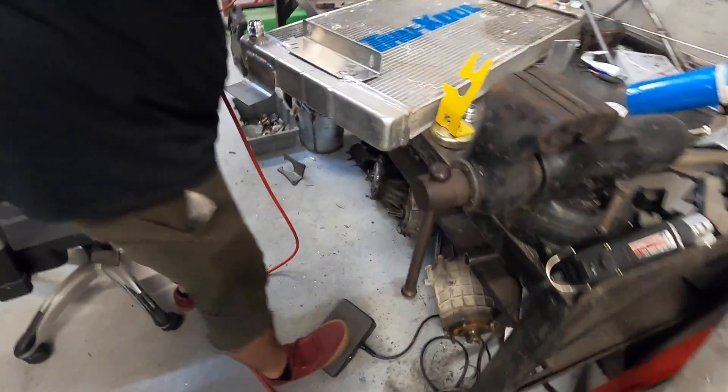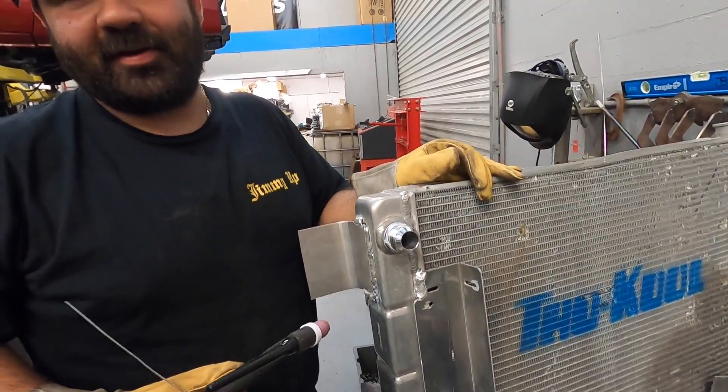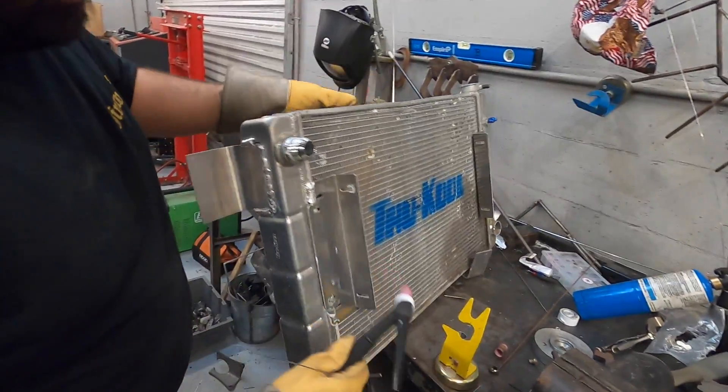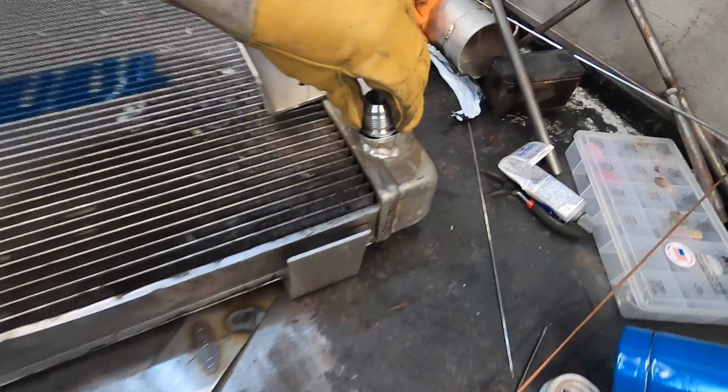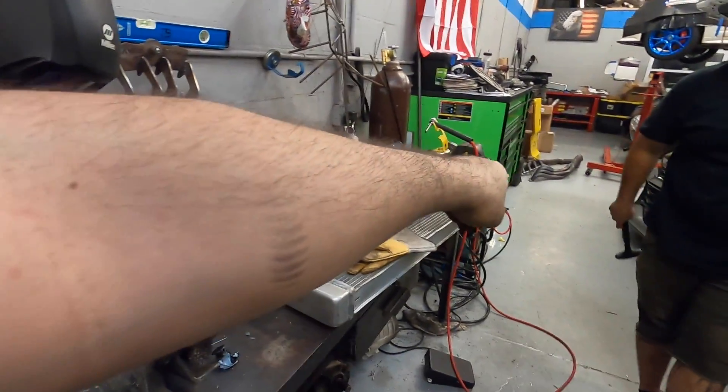We're welding up the radiator bungs, putting the AN fittings on there, making it real nice and fancy — expensive fittings on something. It's a TrueCool radiator. The reason we're doing AN lines is because on my burnout car, the coolant lines blew and caused the car to shut off and fail. So we're going to do AN lines so we never have a coolant line blow out on the car. It's going to stay cool and do burnouts for a while.